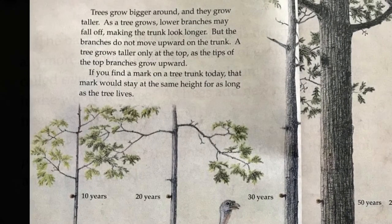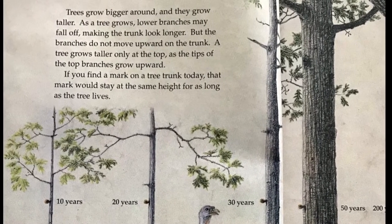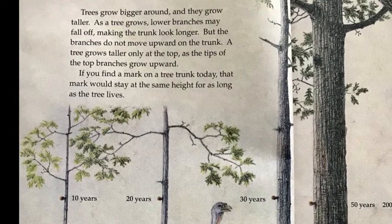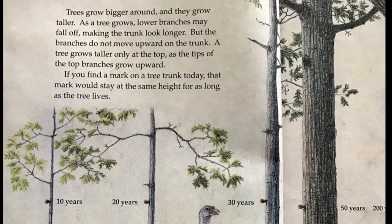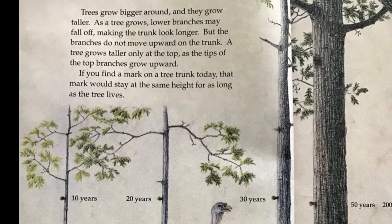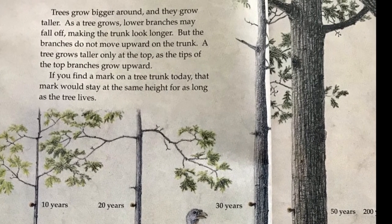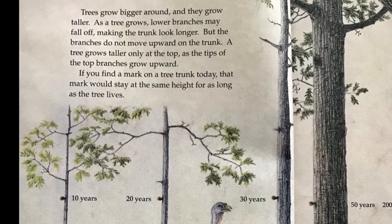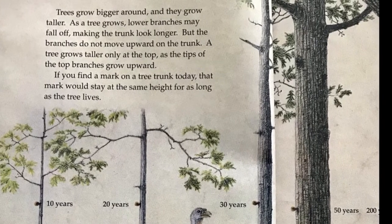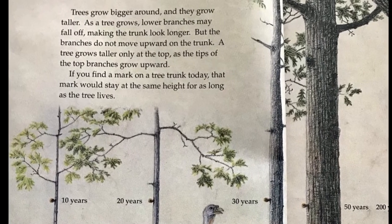The trees grow bigger around and grow taller. As a tree grows, lower branches may fall off, making the trunk look longer, but the branches do not move upward on the trunk. A tree grows taller only at the top, as the tips of the top branches grow upward. If you find a mark on a tree trunk today, that mark would stay at the same height for as long as the tree lives.